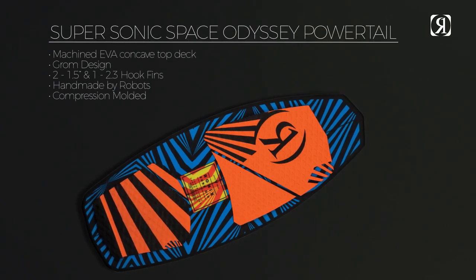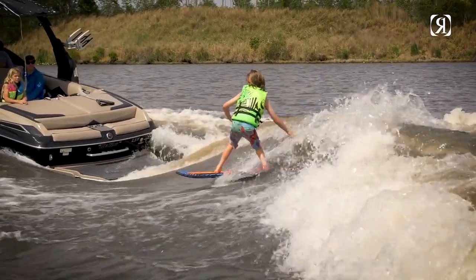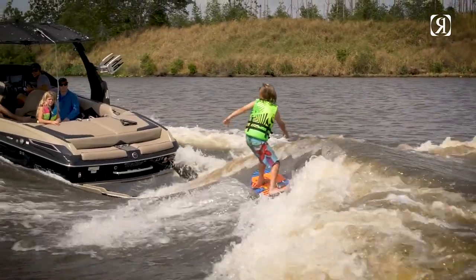There has never been a board with this much surface area in the tail for bigger airs off the top deck, and it can easily be ridden behind smaller sized boat wakes.